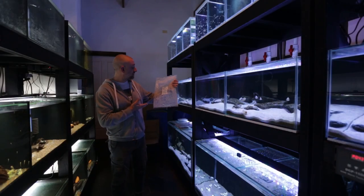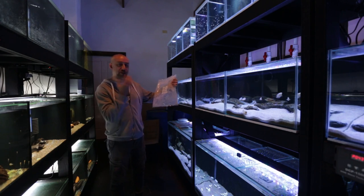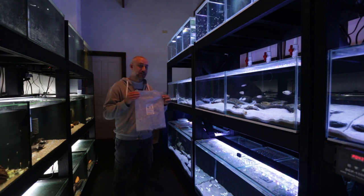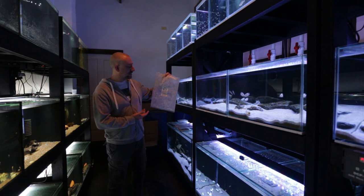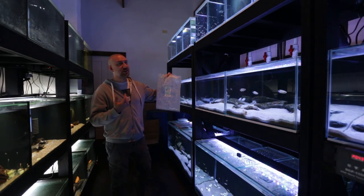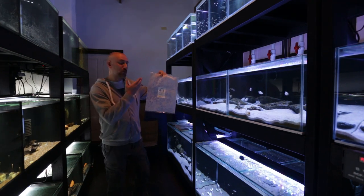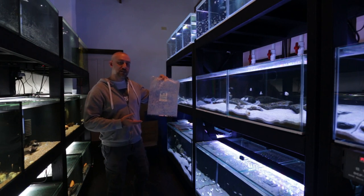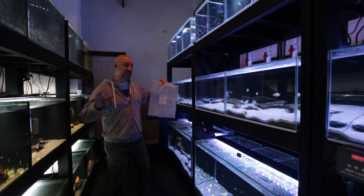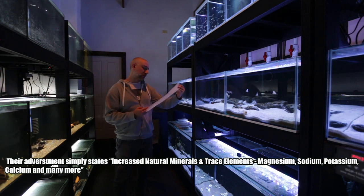This product says that it buffers GH, KH and pH - all in one product - in a five kilo bag. The price: 50 bucks on eBay. Now I'm not a scientist, obviously, and I don't know the exact composition of what is in this product. Seachem fully discloses all the minerals that they have in their products. This company does not - there's nothing on the bag that tells you what is in the product.